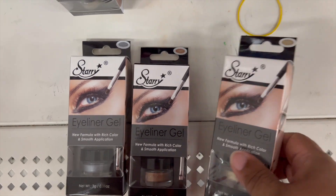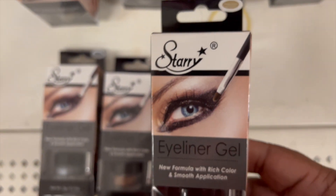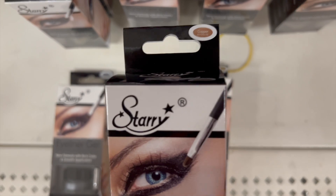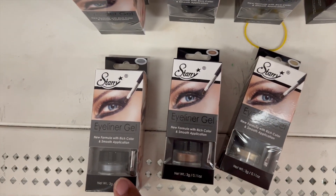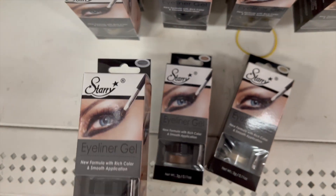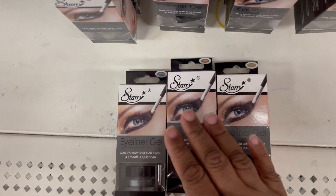New item: eyeliner gel by Starry. It's a new formula with rich color and smooth application. The first color is Pixie Dust, the second color is Copper, and the third color is Shimmer Stone, which is kind of like a silver color. Pixie Dust I think is kind of like a gold, Copper is copper, and Shimmer Stone is the silvery one.